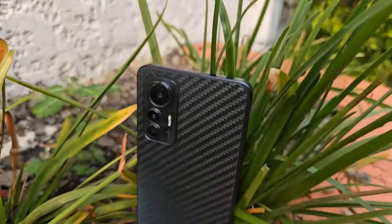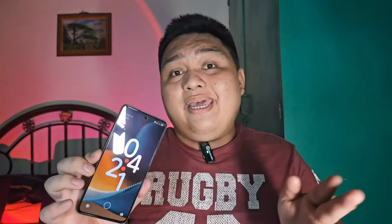Hey guys, James here, your tech buddy, and this is TechMNO. Let's explore if the Xiaomi 12 Lite is still a good phone this year and if the newer user interface by Xiaomi can impress me or not.